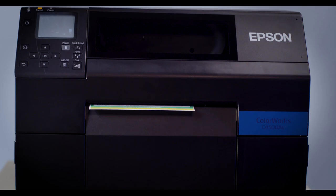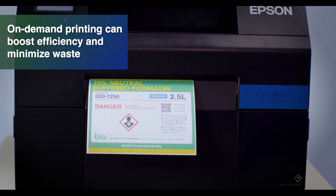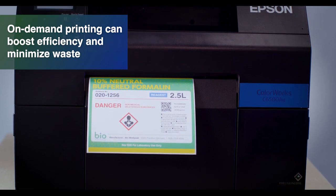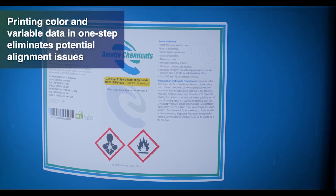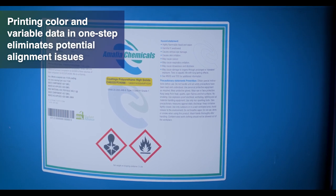With Epson ColorWorks, businesses can streamline their operations by printing GHS-compliant labels when needed, where needed, in a single pass on blank media. Label inventory requirements are minimized and alignment challenges are eliminated.